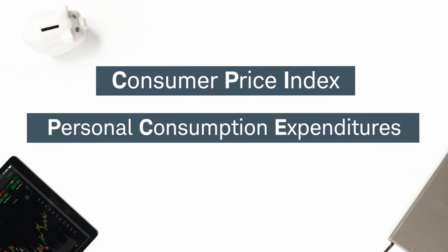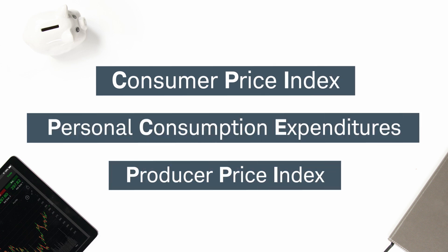There are three main inflation indexes that we'll focus on, which are best known by their acronyms: the CPI, the PCE, and the PPI. Each one is compiled differently and has a different purpose.